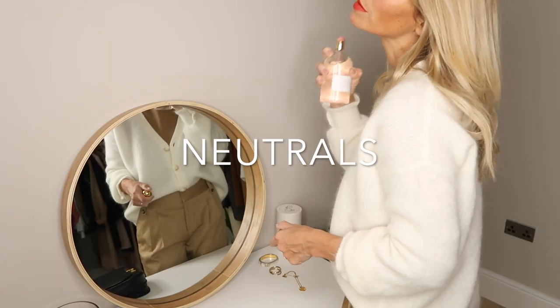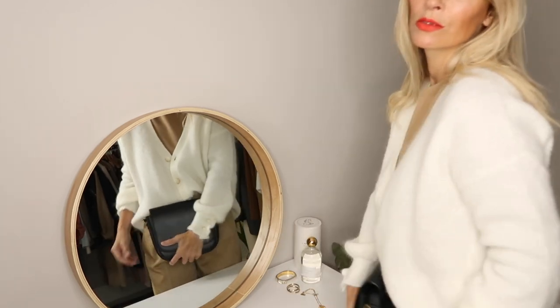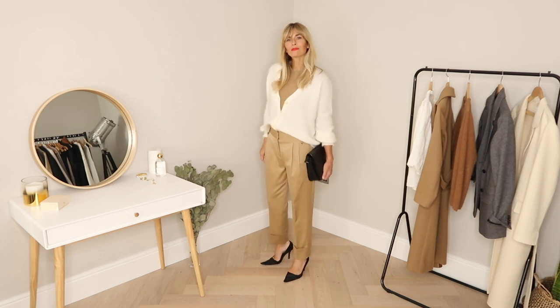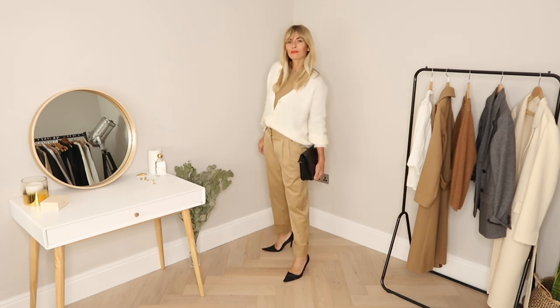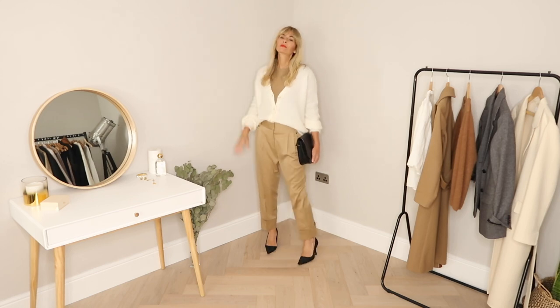Starting with one of my favourites: neutrals. The less-is-more approach to colour this season suits my low-key style. I'll link everything featured in the description box below, but this cardigan is from the new autumn 2020 collection at Cezanne, and I'm a little in love with it.